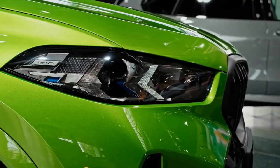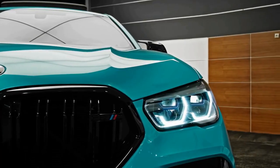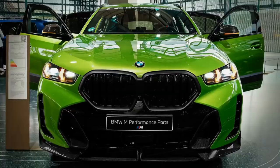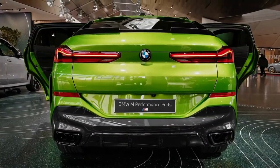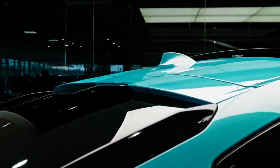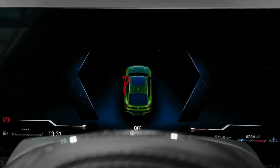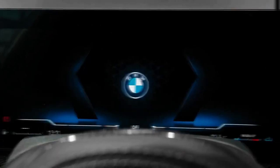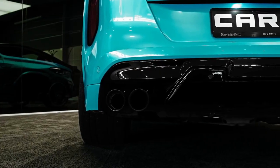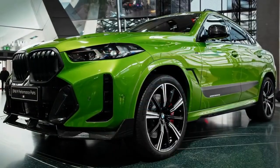Gifted with the same raucous engine that powers the BMW M5 sedan, the X6 M is motivated by a twin-turbo 4.4-liter V8. It makes 600 horsepower and 553 pound-feet of torque in its natural state, and 617 ponies with the Competition package. The engine hooks up to an eight-speed automatic transmission that feeds a dynamic all-wheel drive system.